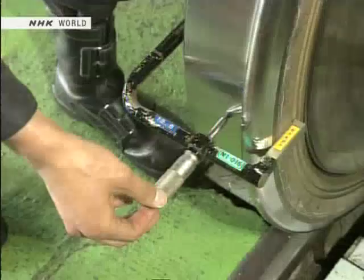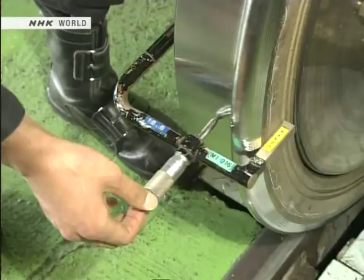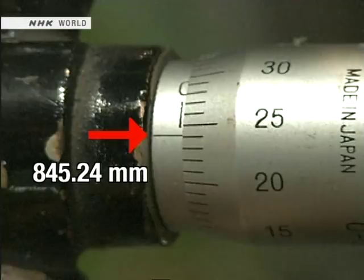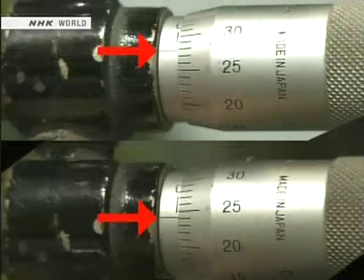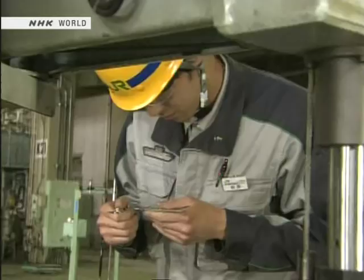So every wheel is correctly sized to an accuracy of 0.2 millimeters. After machining, its dimensions are measured — this scale measures hundredths of a millimeter. The right wheel is measured at 845.24 millimeters, and the left wheel at 845.28 millimeters. The difference is just 0.04 millimeters. Commitment to this level of precision, down to the hundredths of a millimeter, is what makes the Shinkansen so safe.